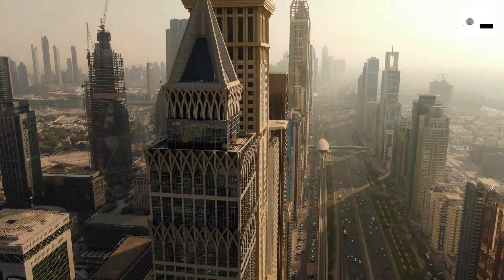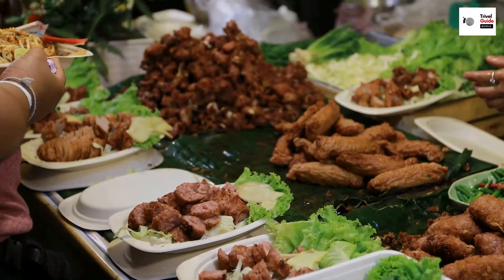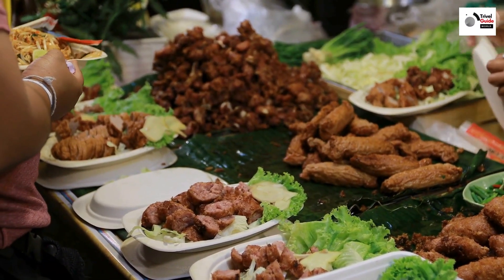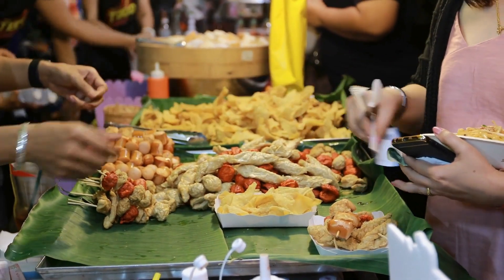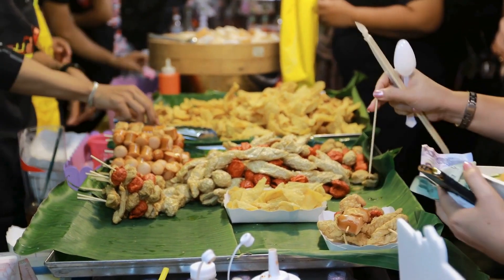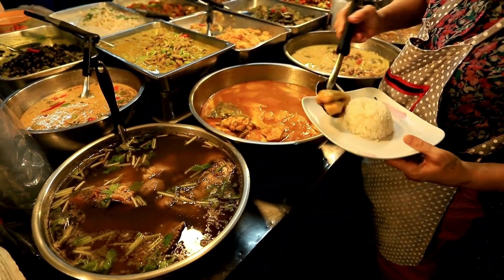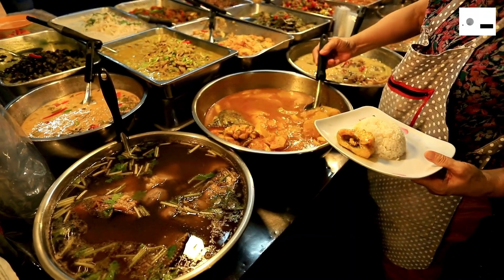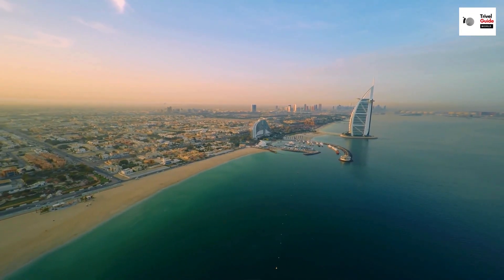Dubai's culinary scene is as diverse and extravagant as the city itself. Wherever you find yourself in the city, you're never too far from a world-class dining experience. From the highest of high-end dining to the most authentic of street food, Dubai truly is a food-lover's paradise. If you're looking for dining with a view, the Burj al-Arab offers a culinary journey that's as breathtaking as its panoramic vistas.